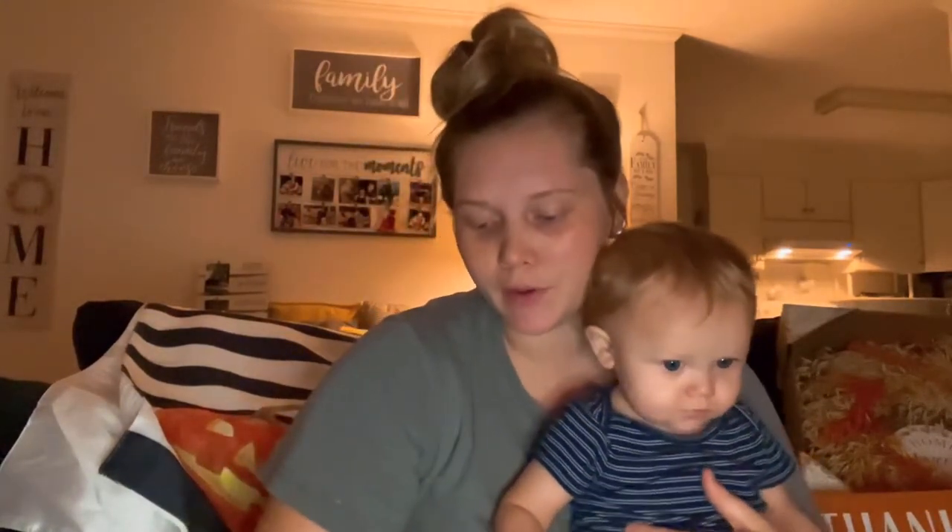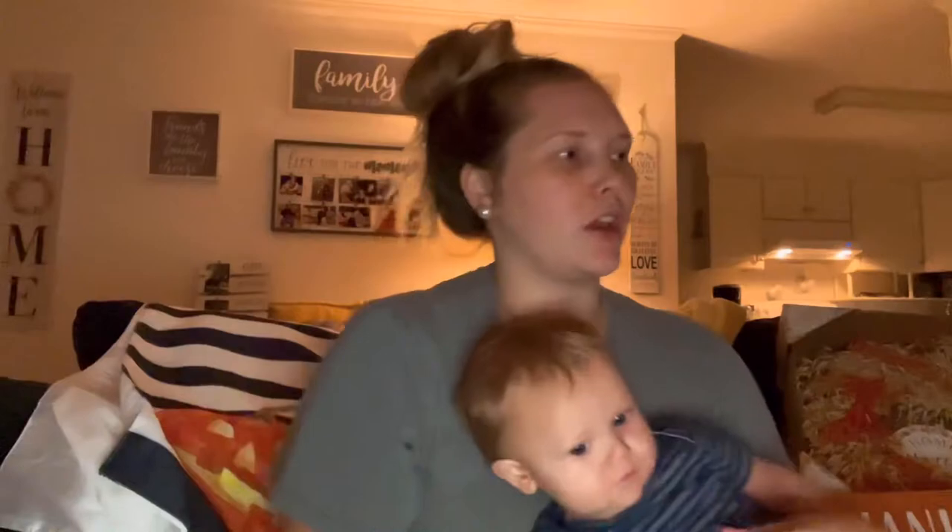The next few items aren't fall-themed, more like household stuff, but I'll show you what we got and how much it was. These are fiber sponges just for cleaning dishes, and these were only $2.99 for a four-pack.